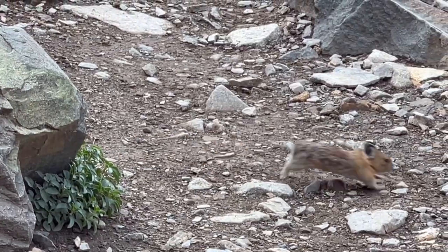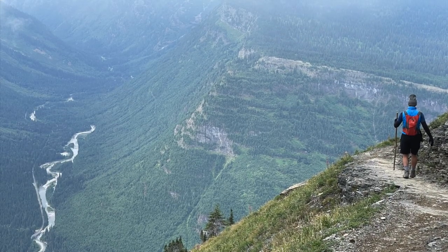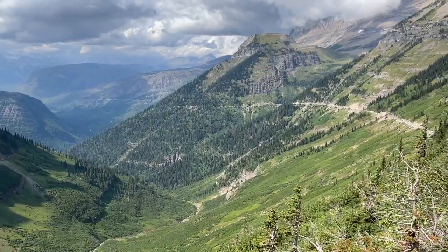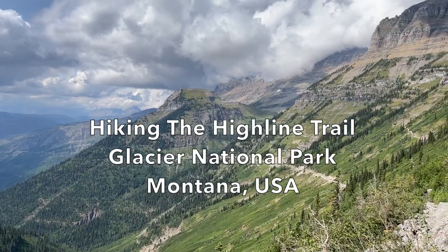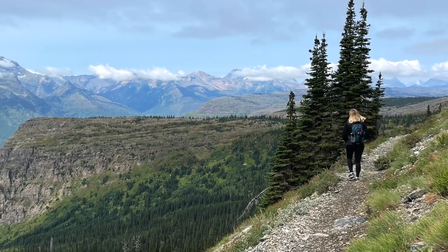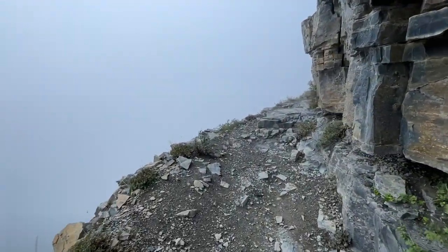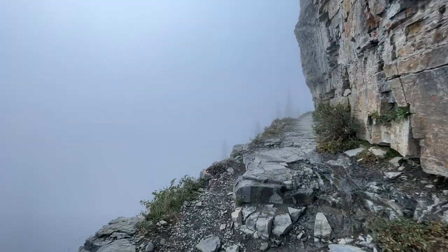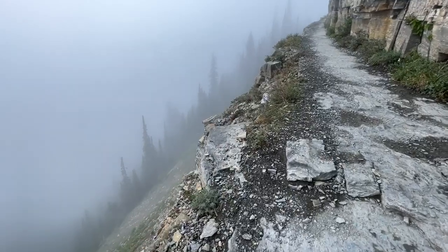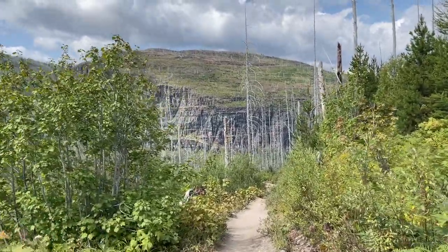The Highline Trail hike in Glacier National Park, Montana, is one of the most epic hikes in the national park system. In this video, we're going to talk about a couple different route options and travel options to do this hiking trail. I'm also going to talk about our hiking experience and what I would have changed to make this a more desirable hike.